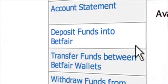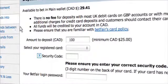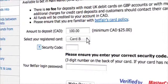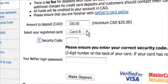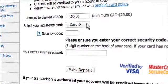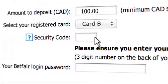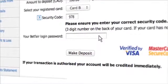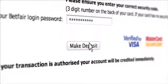To add funds to your account, click on the Deposit Funds into Betfair link. Enter the amount you wish to deposit, then select the card you want to use from the drop-down list. Make sure you have your card with you to make the deposit, as you need to enter the three-digit security number shown on the back of the card. For security reasons, Betfair does not store this number, so you'll need to enter it every time you make a deposit. Enter your password and click the Make Deposit button to complete the process.